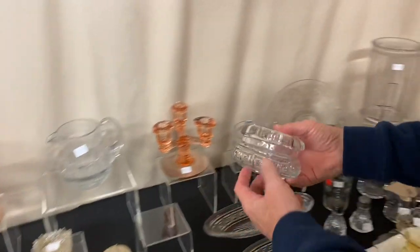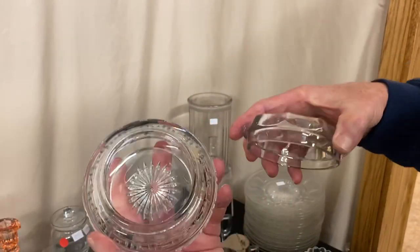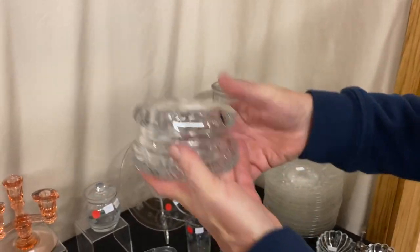Another piece of Greek key — a Greek key puff box, the smaller size. Signed inside the middle, with the original Heisey lid on it. It's $110 before the discount.